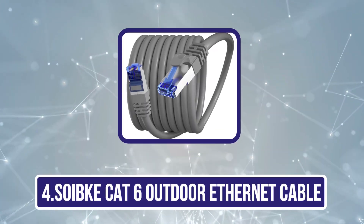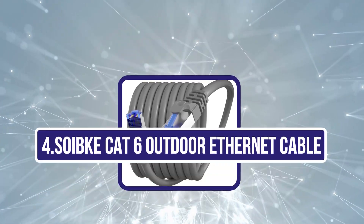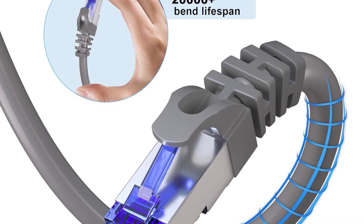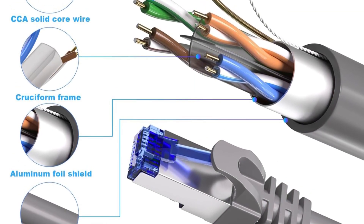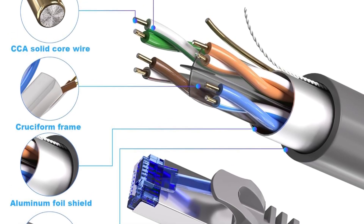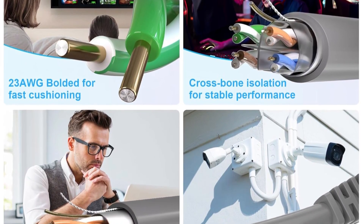Number four is the Soib Cat 6 outdoor ethernet cable. This 23 AWG Cat 6 cable is built for demanding environments where stability, durability, and shielding are crucial. Featuring a high-quality aluminum foil shielding layer, it effectively blocks electromagnetic interference and minimizes crosstalk, making it ideal for data centers, server rooms, and other high-interference settings, ensuring secure data transmission without signal leakage.